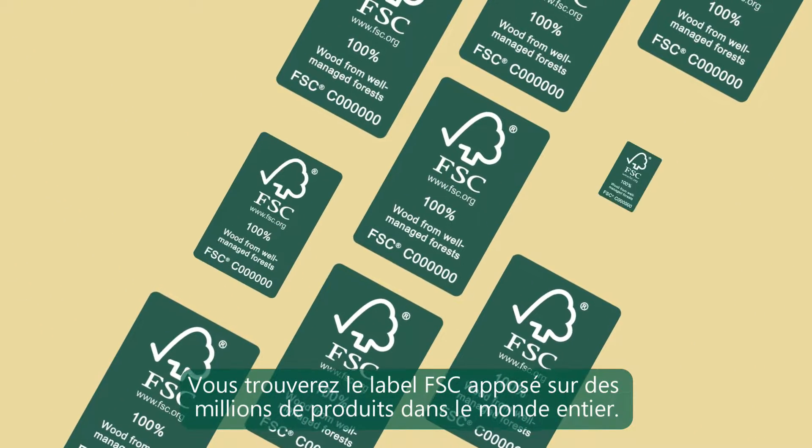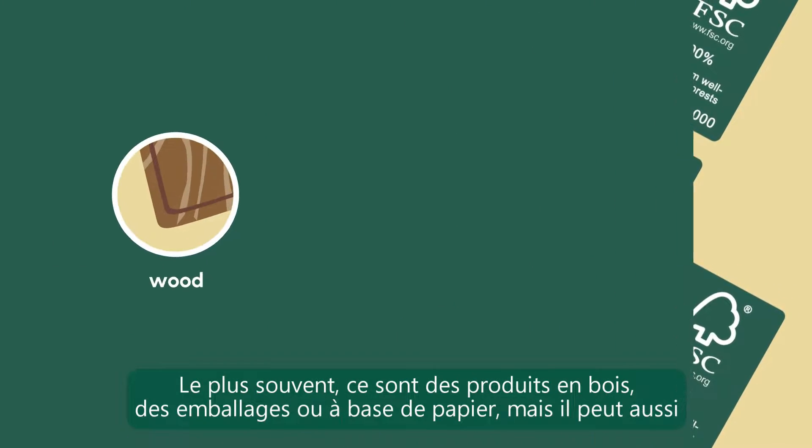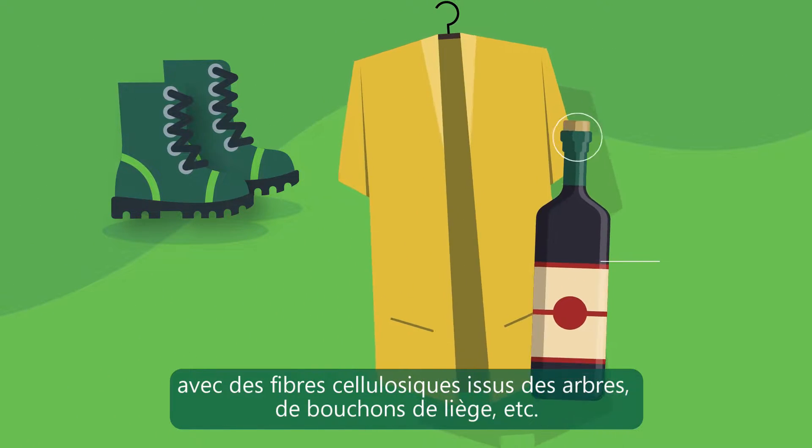You'll find Forest Stewardship Council labels on millions of products worldwide, most commonly on wood, packaging and paper products, but also shoes made using natural rubber, clothing made of tree fibres, wine corks and more.